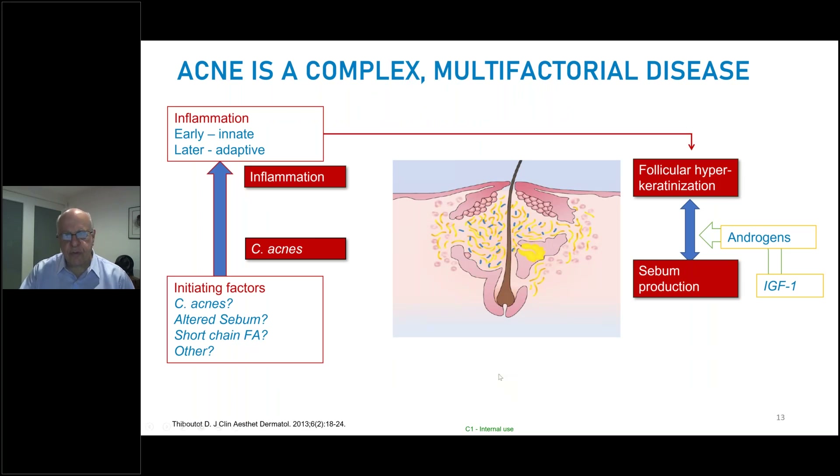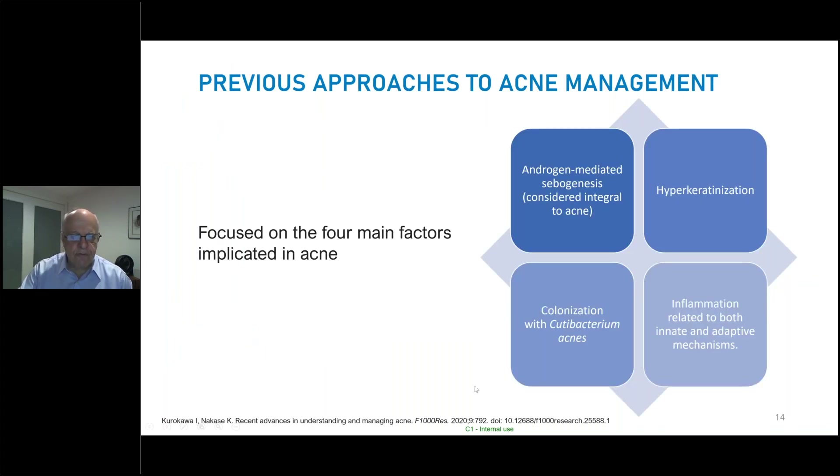We've often been taught that this complex multifactorial disease has four elements: too much sebum production, follicular hyperkeratinization with a sticky follicular canal, the role of C. acnes producing lipases and free fatty acids, and inflammation. But I submit to you that the fifth element really should be barrier dysfunction. So while we focus on androgen-mediated sebogenesis, hyperkeratinization, colonization with Cutibacterium acnes, and inflammation that induces both innate and adaptive immune mechanisms, tonight we'll talk about a fifth element — the barrier.